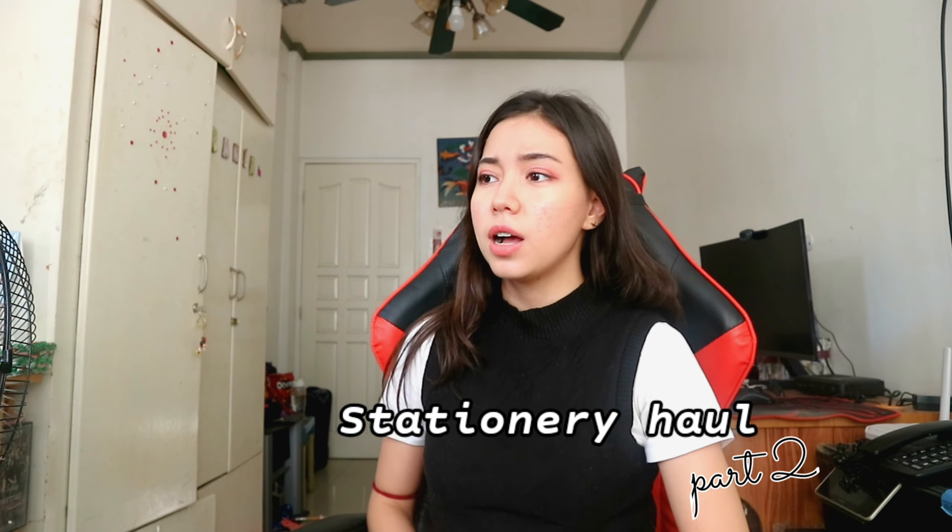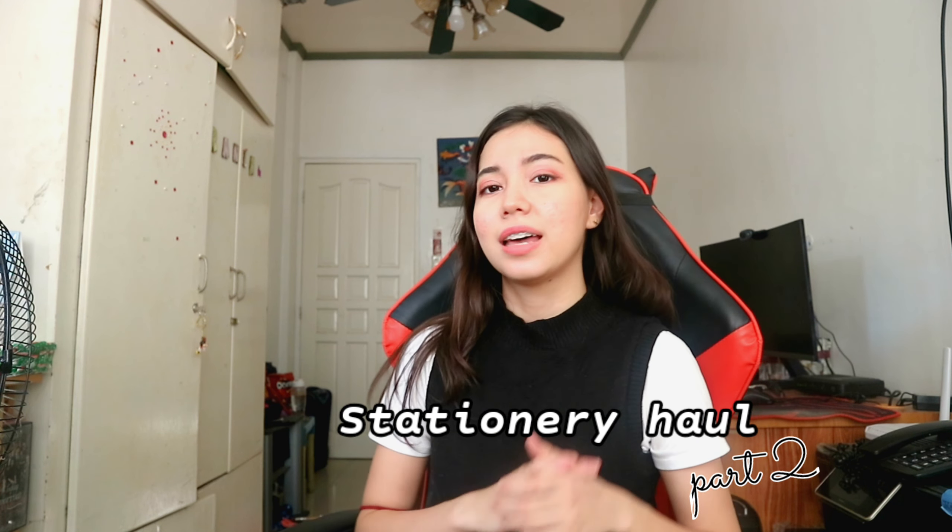Hey, welcome back to my channel, this is Renya. In today's video, as you can see in the title, this is the stationery haul part 2. Part 1 I did in June last year and that video did pretty well for a small YouTuber like me, so I decided to do another haul. It's a kind of different style than the other one — the other one is kind of childish style.